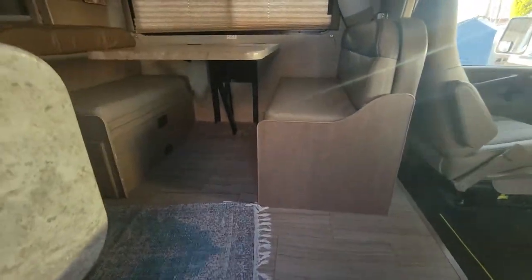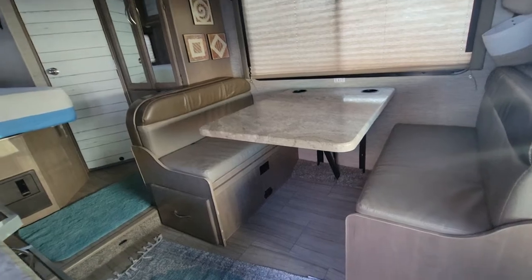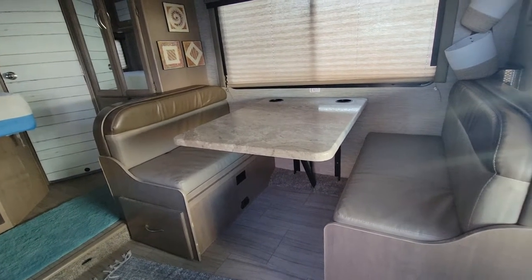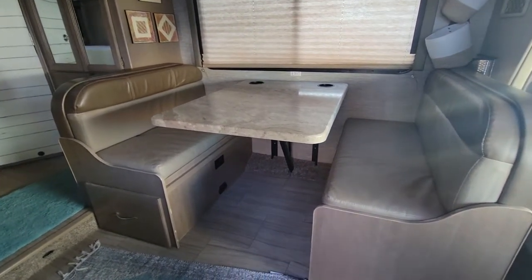This is a 2021, so it is almost a brand new RV. It does have 22,000 miles on it, so it has been driven and gotten some use out of it — it hasn't been sitting. It's definitely been used, so it's not brand spanking new, but we just came out with 2022, so this is pretty relatively new.